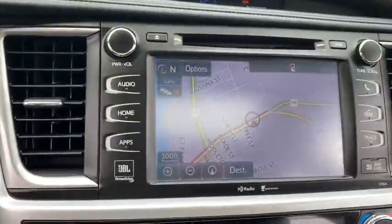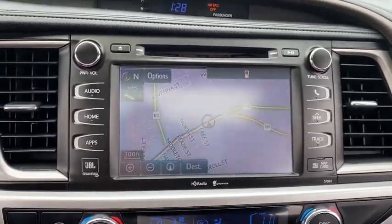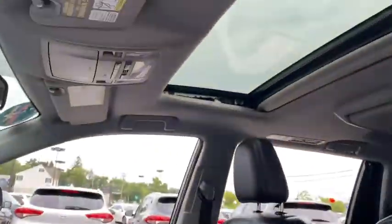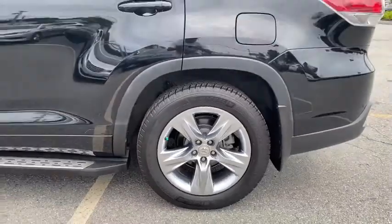Here are some of this vehicle's great options: power liftgate, navigation system, power passenger seat, traction control, dual airbags, power steering, alloy wheels, four-wheel disc brakes, universal garage door opener, rear window defroster, electronic stability control.